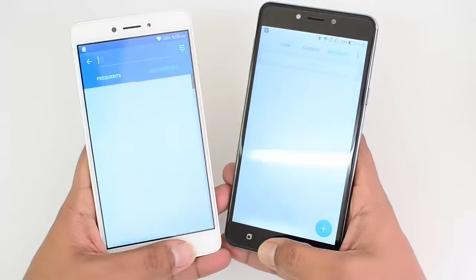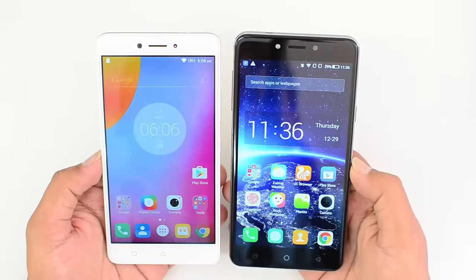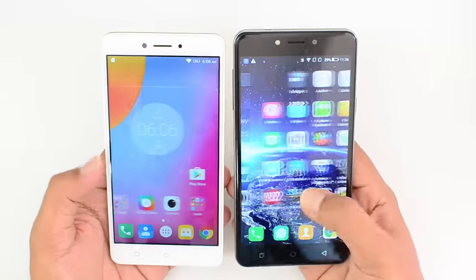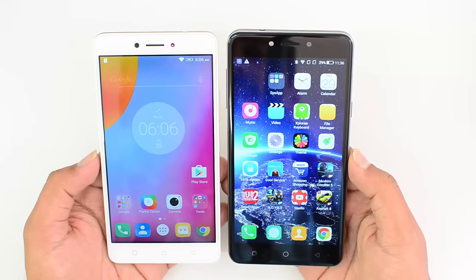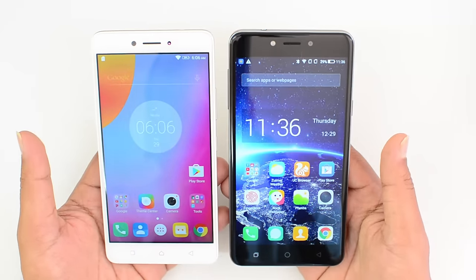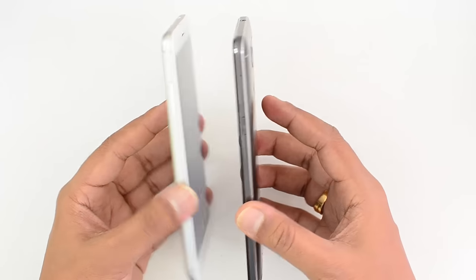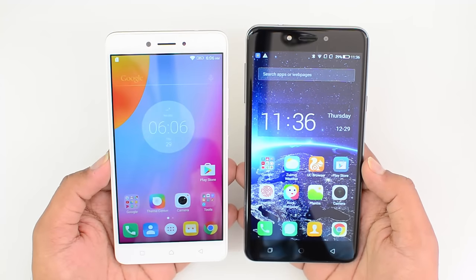Both devices are really good looking and well built, so we'll leave it to our viewers to decide which is the better looking device. We have three capacitive touch buttons on both devices, and they're not backlit on either of them. In terms of size, the Lenovo K6 Note is slightly smaller than the Coolpad Note 5, but not much of a difference. Both are equally good in terms of design and build quality.